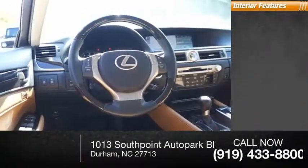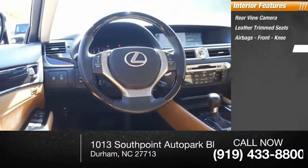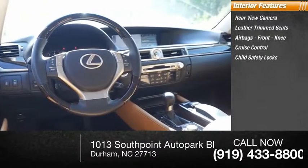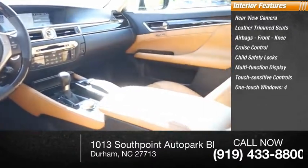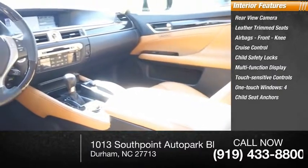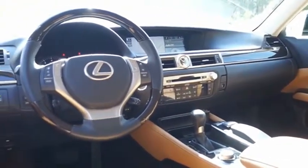Inside you'll find: rear view camera, leather trim seats, air bags, front knee airbag, cruise control, child safety locks, multi-function display, touch sensitive controls, one touch windows on all four, child seat anchors, and tachometer. Your new ride is just a phone call away.